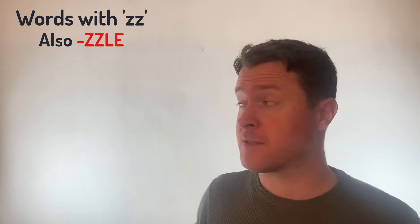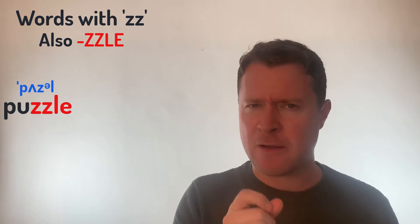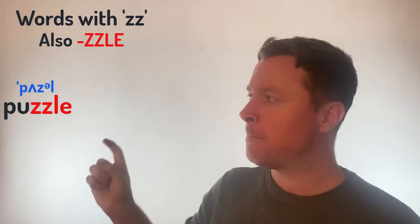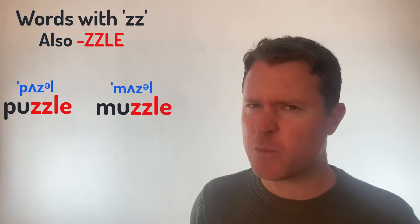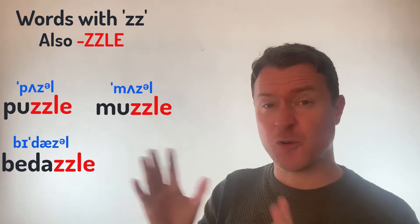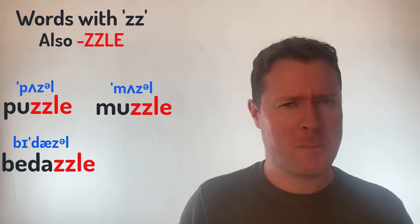There are also many words in English that finish with ZZLE. Look at words like Puzzle — this is quite tricky, you've got that ZZLE ending: Puzzle. Or even Muzzle. Or one of my favourite words in all of English — Bedazzle! There's a shorter version, Dazzle, but one of my favourite words is Bedazzle.